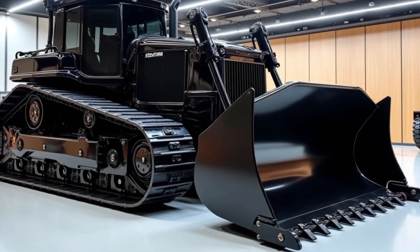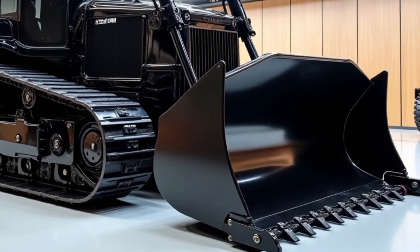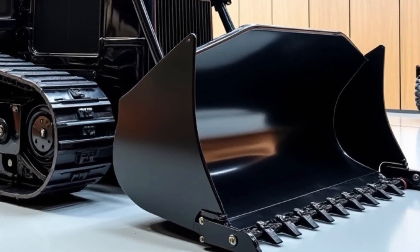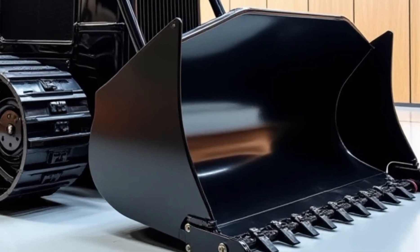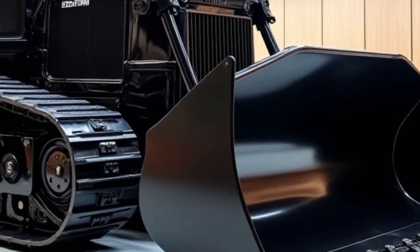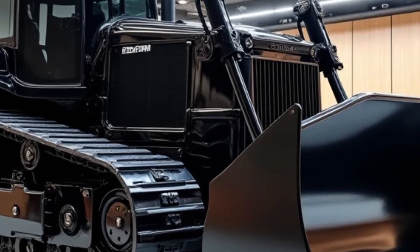Welcome back to the channel everyone. Today we're taking an in-depth look at Volvo's latest beast in the heavy machinery lineup: the 2025 Volvo BBM 146 bulldozer. If you're into powerful, efficient, and tech-packed construction equipment, you're going to love this. Volvo has truly stepped up its game and we're going to break down everything you need to know.